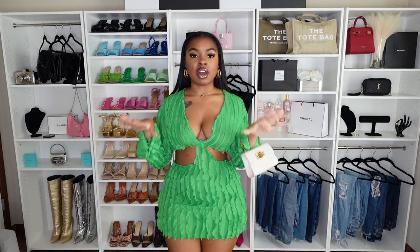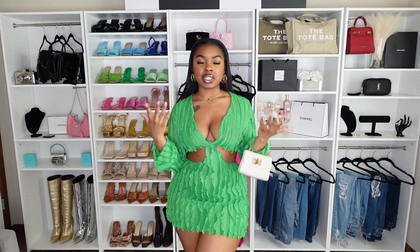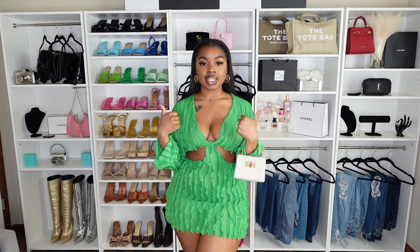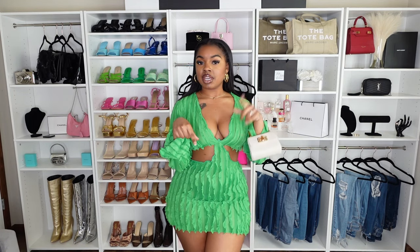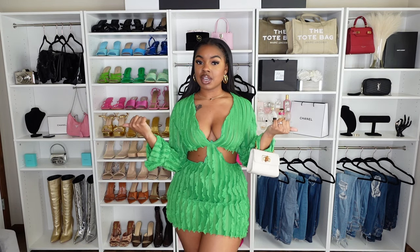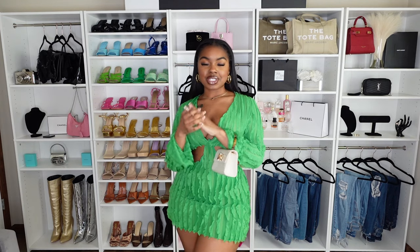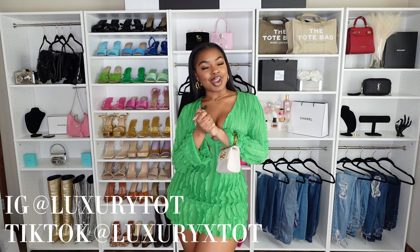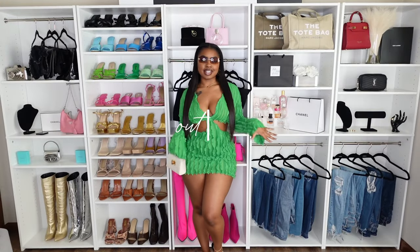Everybody's getting ready to go on vacation. Before we get into this video, just make sure you give it a big thumbs up if you want to see more videos like this, hit that subscribe button and the bell so you never miss when I upload, and add me on my other socials — those will be on the screen in the intro and description. Let's get right into the video.